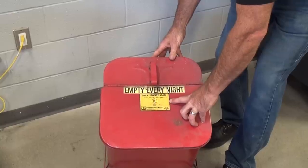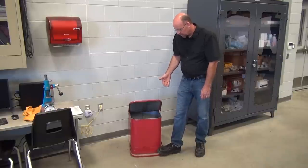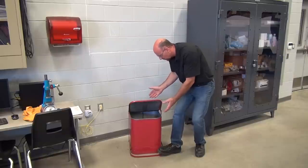The overnight bins for oily waste provide hands-free operation so that you don't touch anything that leaves a potential fire hazard on the outside of the container.